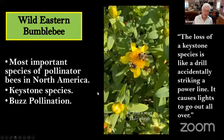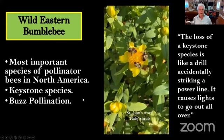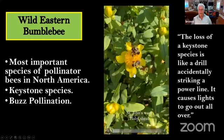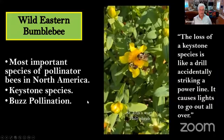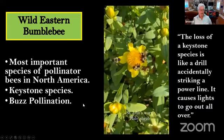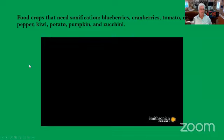The most important species of pollinator in North America and in Europe is our wild eastern bumblebee. I'm going to show you a video of the bumblebees in my yard that love the St. John's wort, and then a video on sonification — one of the most important pollinator services that the eastern bumblebee provides for us.